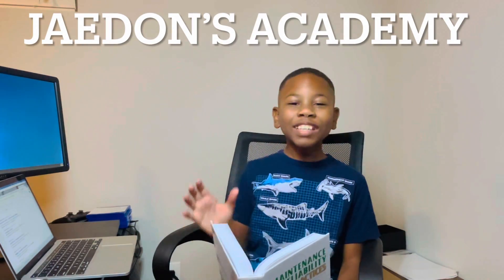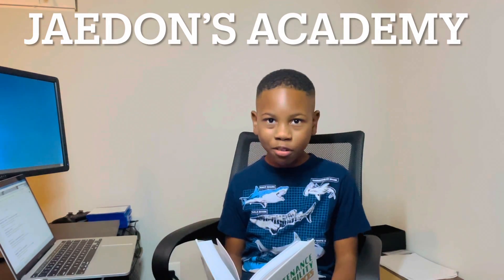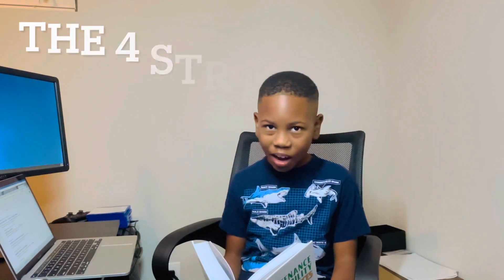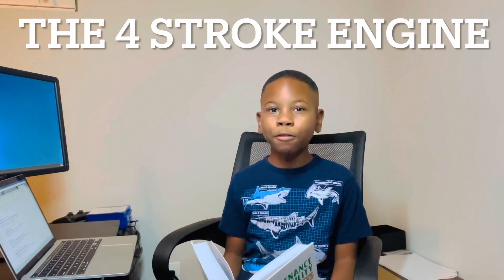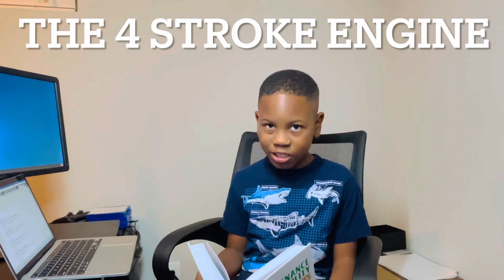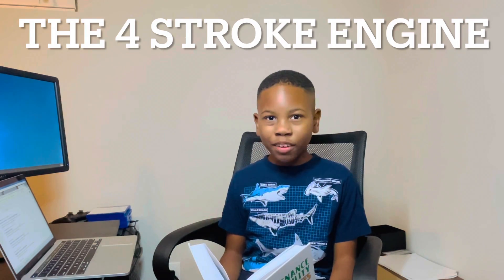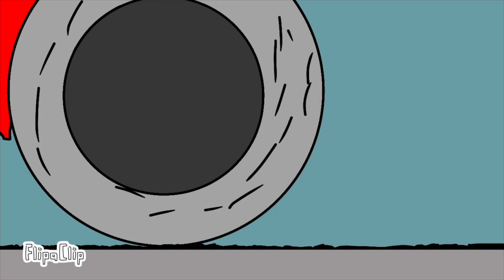Hey guys, I know you academics have been waiting for a long time for my next upload. You've been hyped, and plenty of you have driven in a car before, but have you ever wondered how it works? You're in luck today because this topic is going to be about the engine. Hello academics, today we're about to learn something we use in our daily life: the four-stroke engine.